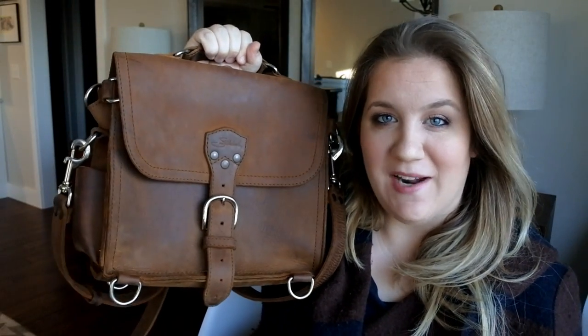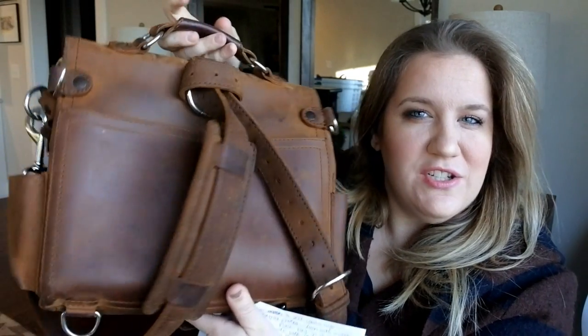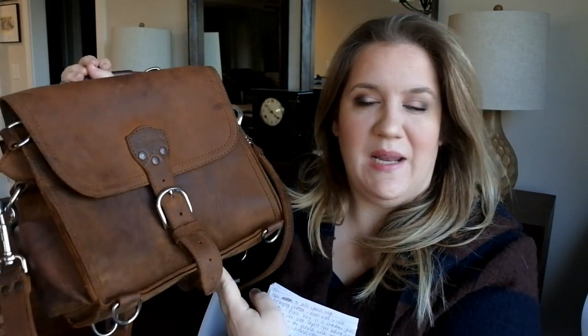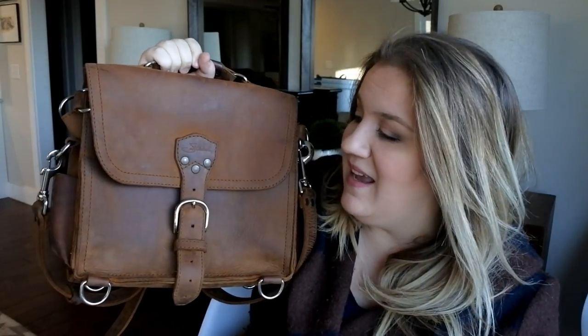Hey everybody, so today I wanted to talk to you about my medium satchel from Saddleback Leather. This is in tobacco — actually the darker tobacco — and I also want to tackle how to sell a bag on the internet. Unfortunately, my time with this bag has come to an end. I've thought about it for several weeks and months about whether I should let it go.